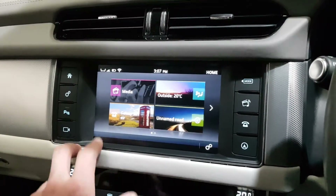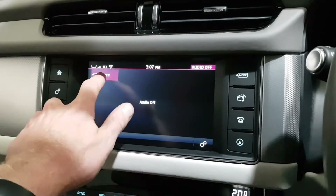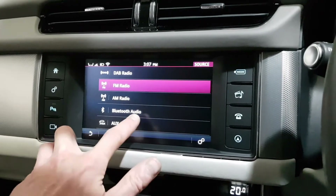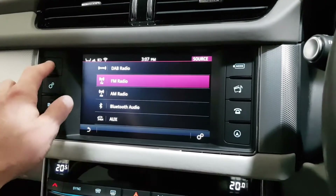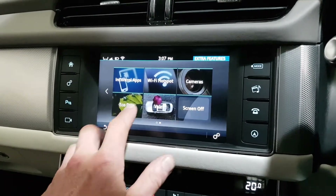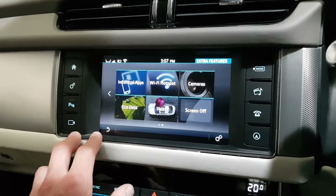Satellite navigation, Bluetooth with multimedia streaming, DAB radio, FM/AM, Bluetooth audio, and AUX. It's also got the InControl apps and can create or connect to Wi-Fi, plus all the eco data.